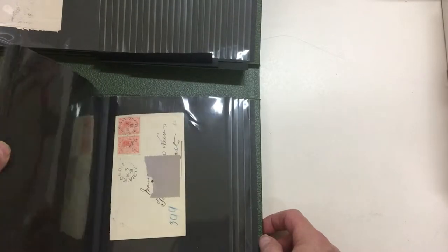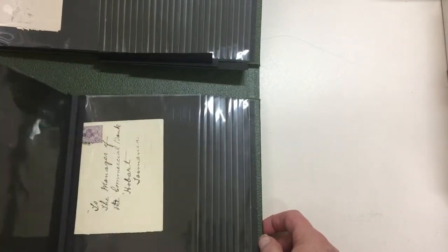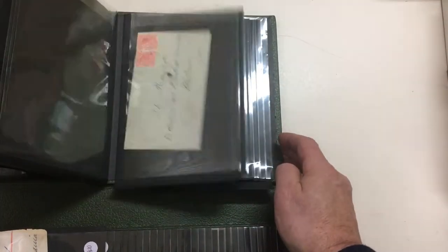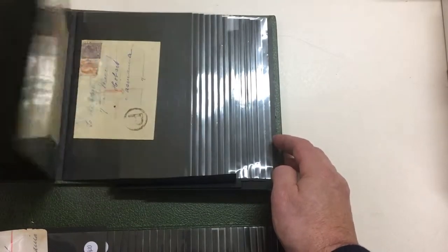We have this album — I don't think there's anything significant in here, but probably another 100 covers on this side as well. Some of them are empty but there's probably 50 or so in there. There's this one with postcards with date stamps and so on.